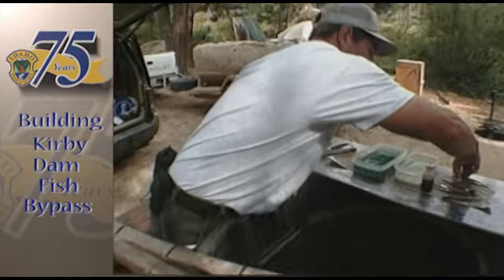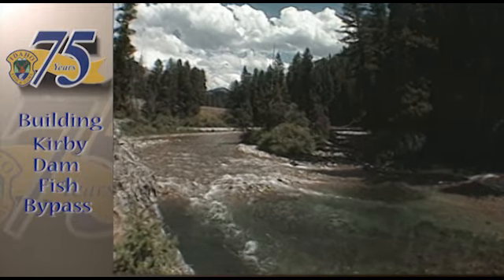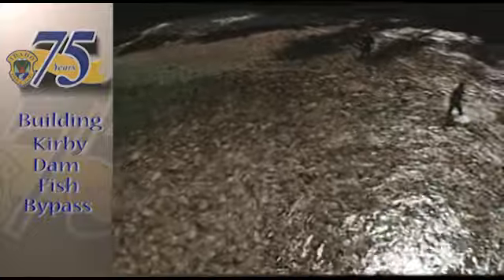Bull trout are a pretty good indicator of what's going on in general in the whole system. They're real unique fish with a pretty unique life history — they need really clean, cold water. So if those fish are going away, it's a pretty good indicator that something is going on in the system.